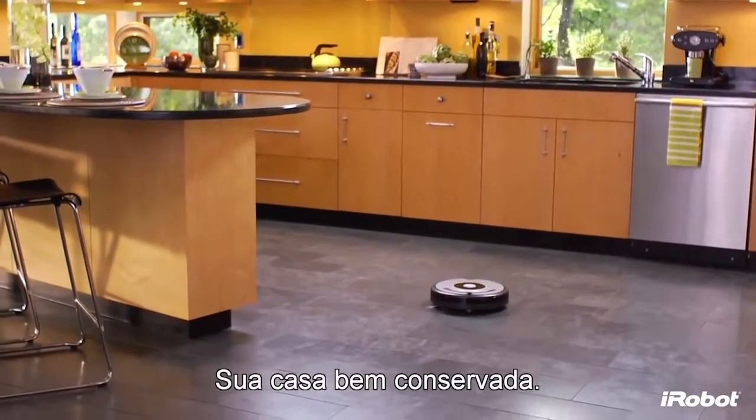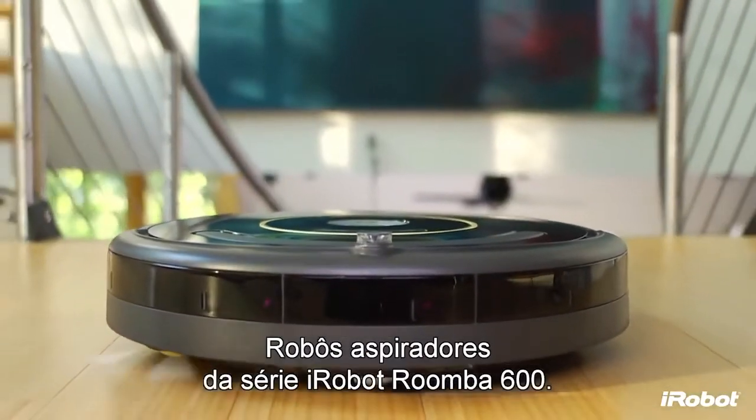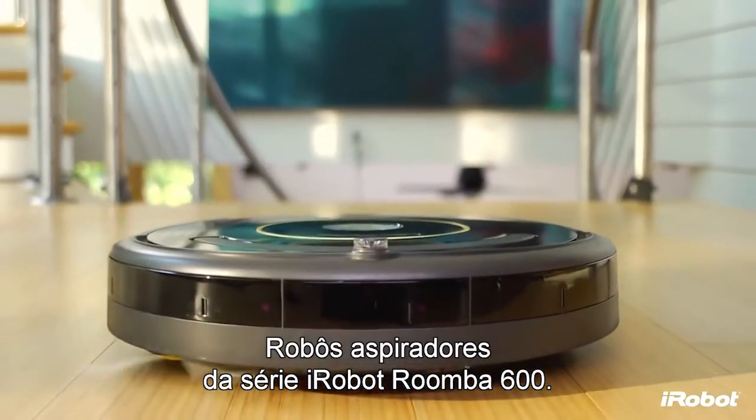A beautifully maintained home, a hassle-free cleaning experience — iRobot Roomba 600 series vacuum cleaning robots.